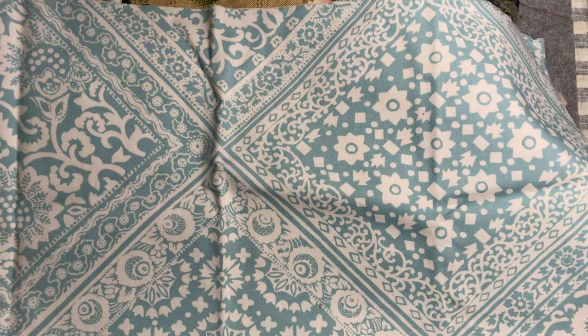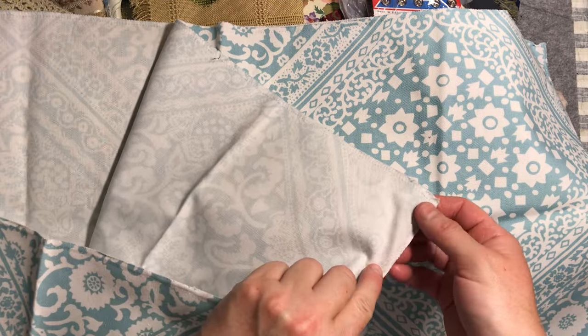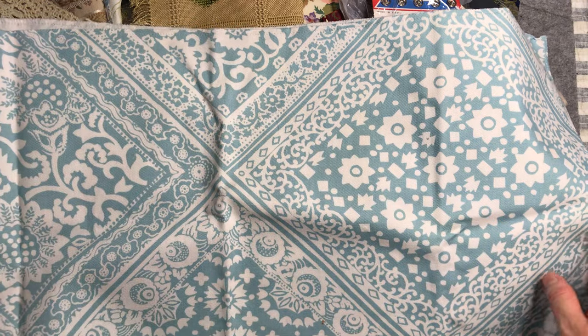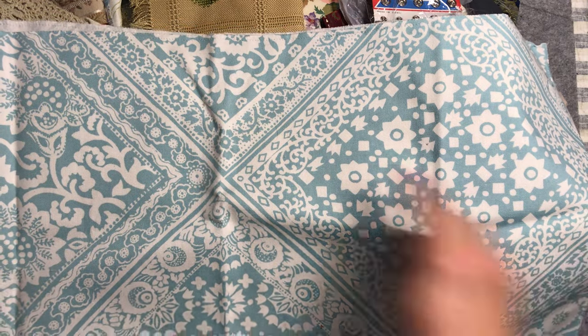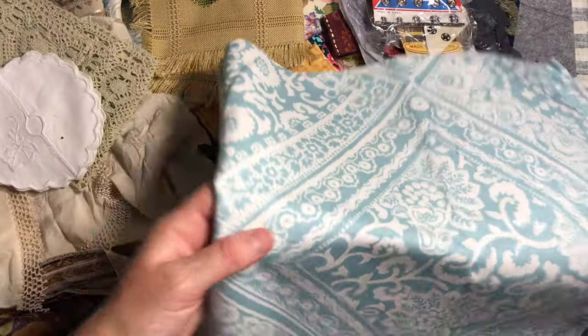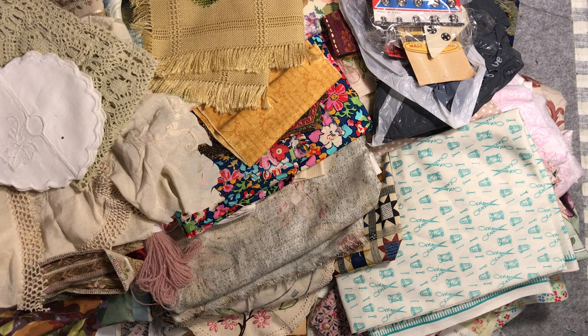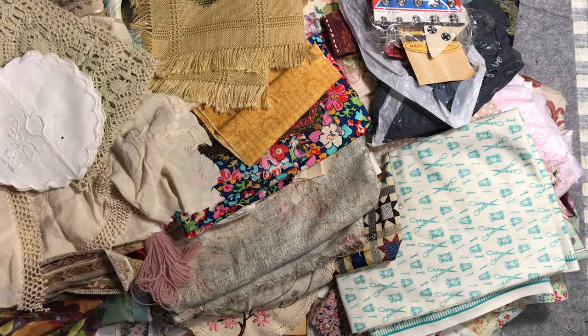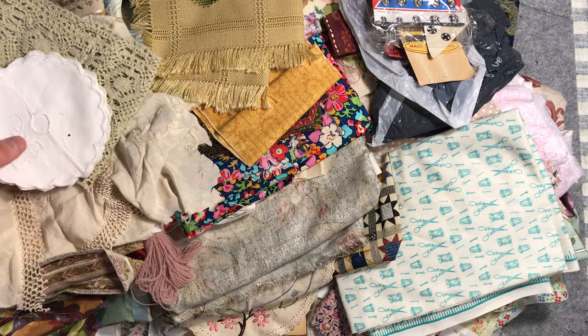This reminds me of Moroccan tiles. I think it would have been a little tablecloth or something because it's got an edging all the way around, but it would be lovely to use even just sections of it. It's a beautiful, quite sturdy — almost like a canvas — cotton canvas, and that would be good for making pouches as well.